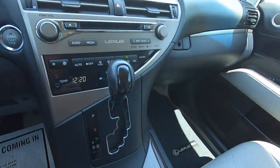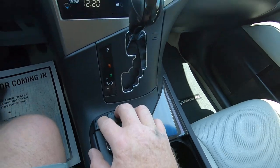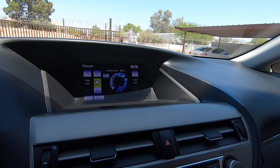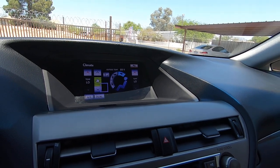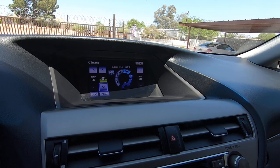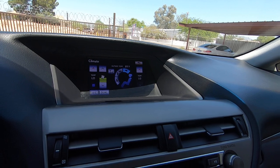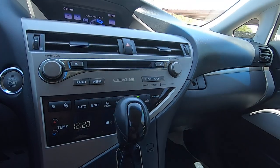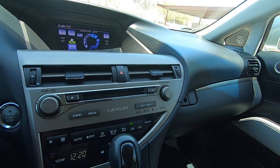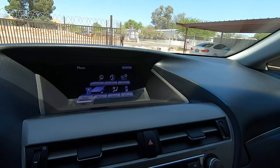So we got the menu here — there's my cursor moving around. I'm going to go to menu. We got climate. I'm going to keep it cold because it's hot right now, really warm right now. Let's turn the radio on — let's go to the menu here for the audio part of it.